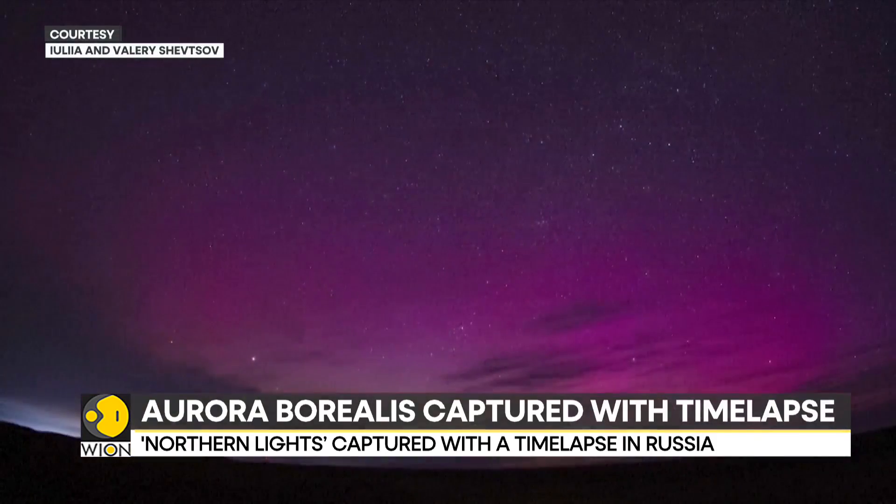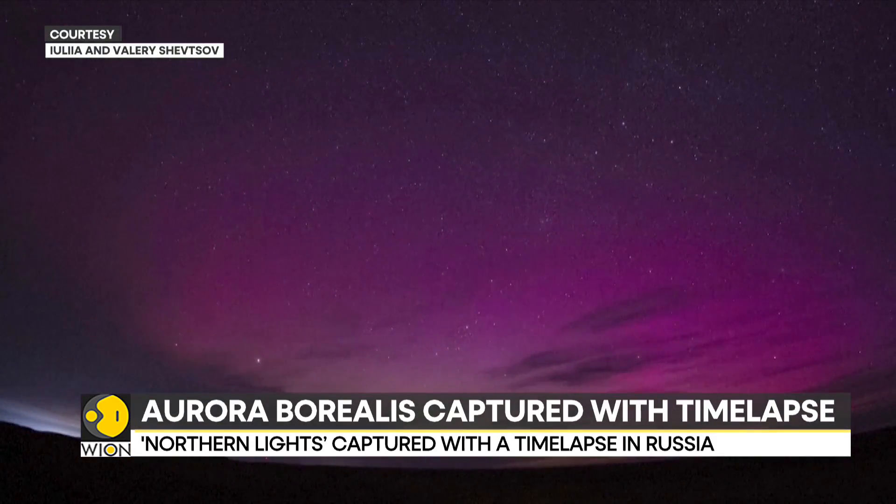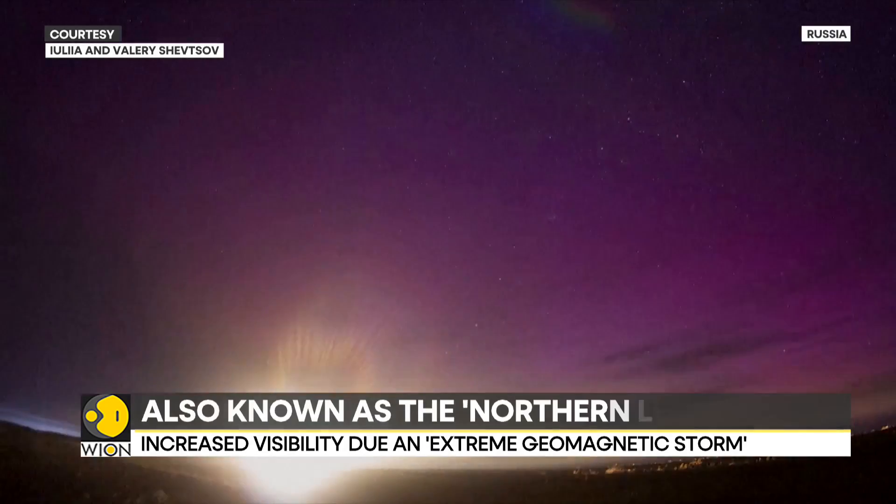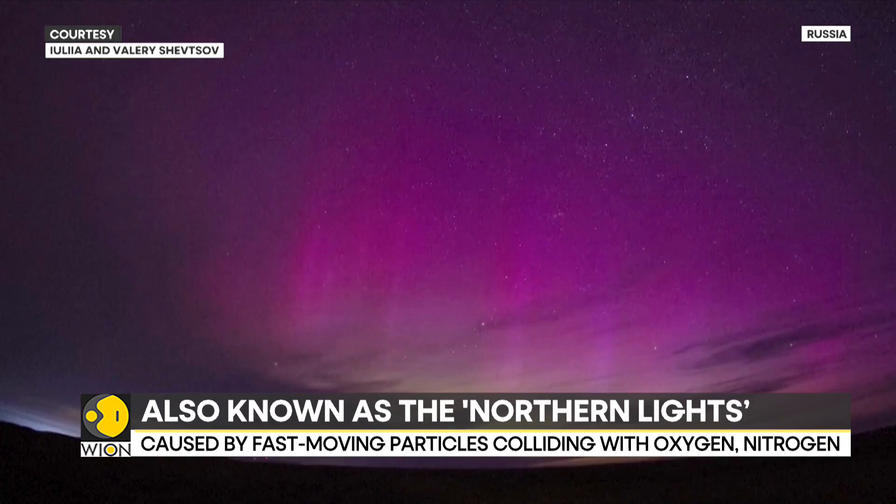The increased visibility of the Aurora Lights is the result of extreme geomagnetic storms, according to the U.S.-based Space Weather Prediction Center. It is warned that GPS and satellite signals could of course be disrupted.